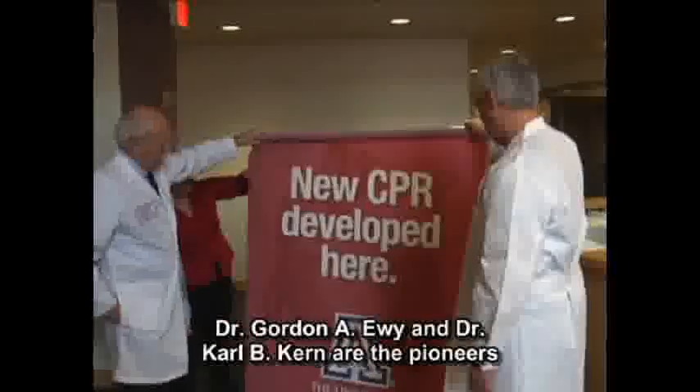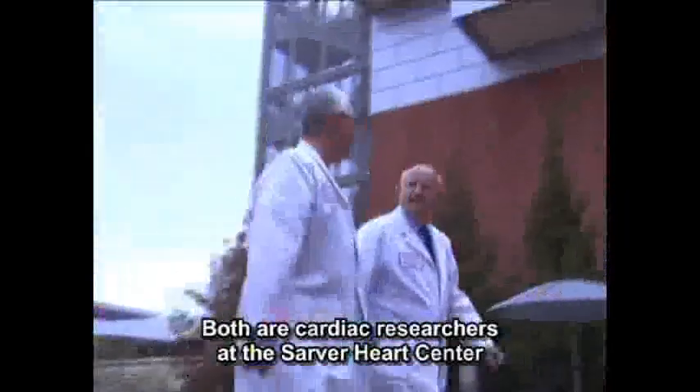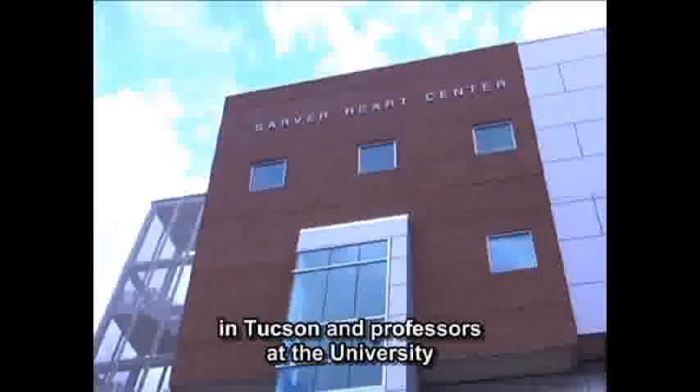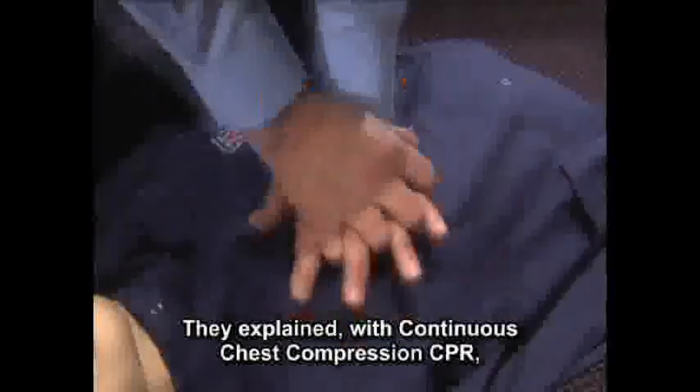Dr. Gordon Avey and Dr. Carl Kern are the pioneers of continuous chest compression CPR. Both are cardiac researchers at the Sarver Heart Center in Tucson and professors at the University of Arizona College of Medicine. They explain that with continuous chest compression CPR,